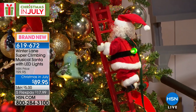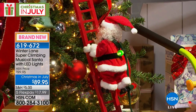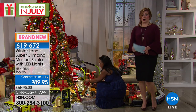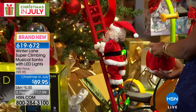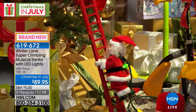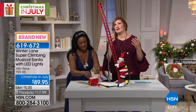He also has music located inside his little box — he plays 15 Christmas carols. You can adjust the volume right at his bag. Let me show you how you're going to set him up so you understand the process.